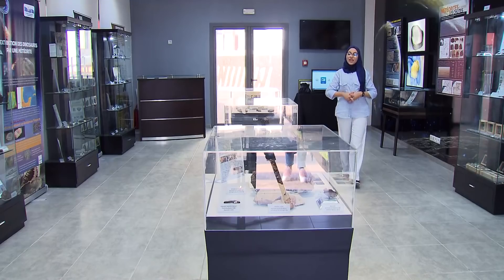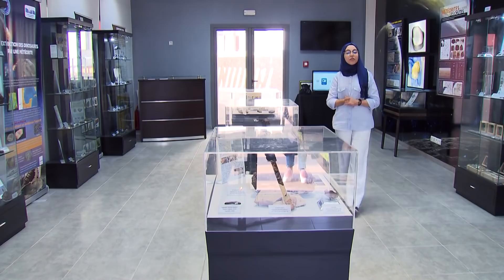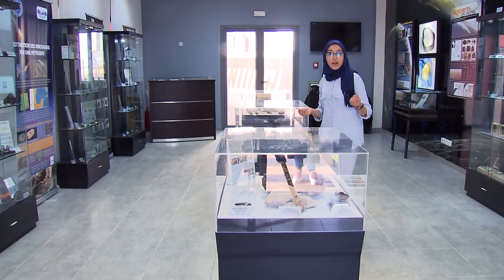Hello everyone! My name is Kowdar Bahri and as you can see we are in the Meteorological Museum to talk about shooting stars. Why are you wishing on a shooting star? Have you ever wondered what one was?